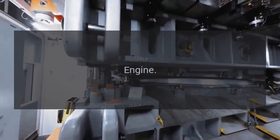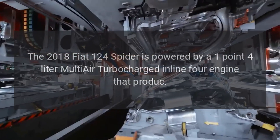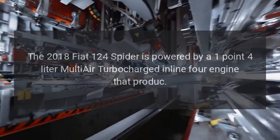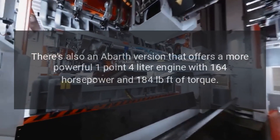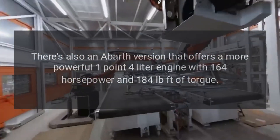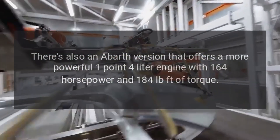Engine. The 2018 Fiat 124 Spider is powered by a 1.4-liter multi-air turbocharged inline-four engine. There's also an Abarth version that offers a more powerful 1.4-liter engine with 164 horsepower and 184 pound-feet of torque.